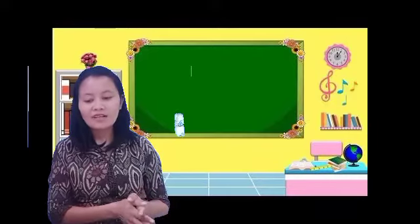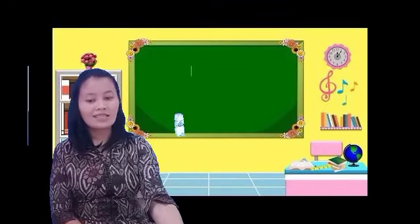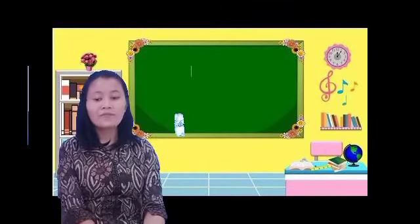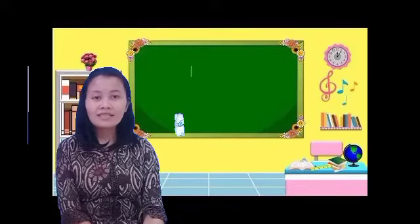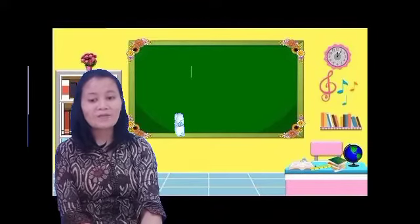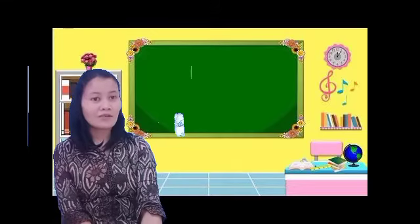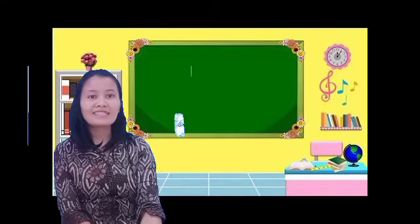For today we are studying on page 16 and 17. Say a chant. Let's see page 16. Mari buka bukunya halaman 16. Listen and repeat after me. Dengarkan dan ulangi setelah Ibu ya.